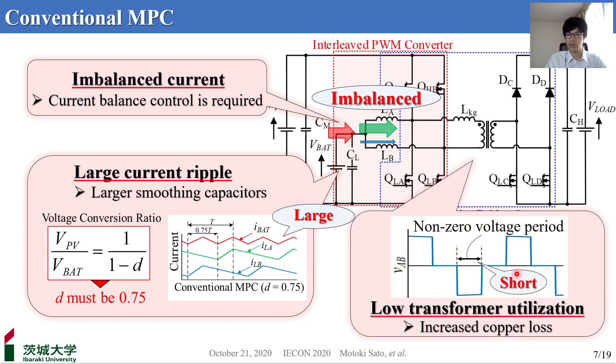The right-hand figure shows the voltage waveform applied to the primary side of the transformer. As mentioned, the converter must operate at D equal to 0.75. However, as the duty cycle moves away from 0.5, the non-zero voltage period — which is the period during which voltage is applied to the transformer — will be reduced, resulting in poor transformer utilization and increased copper loss. We will propose an MPC that can solve all these problems.